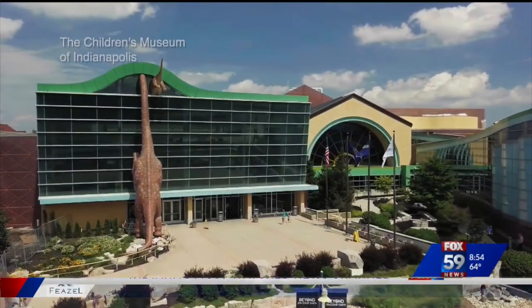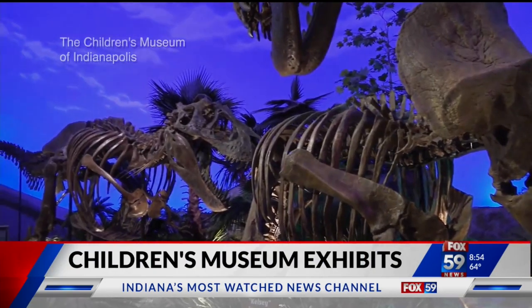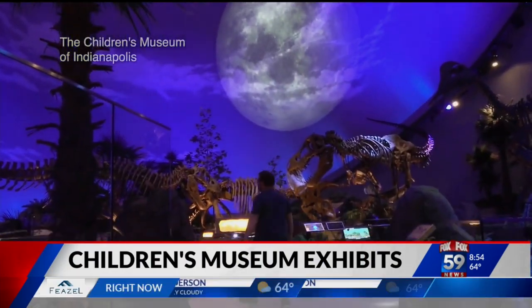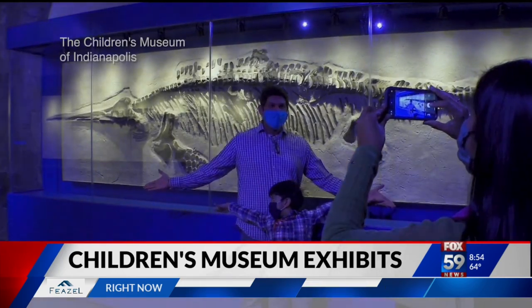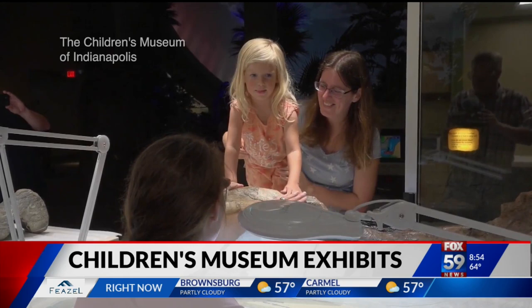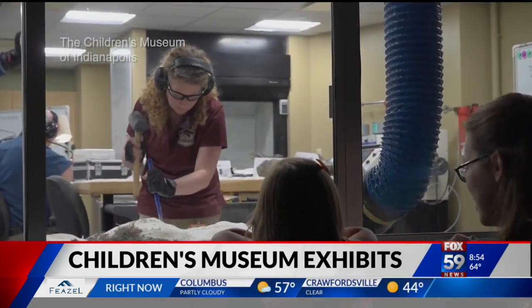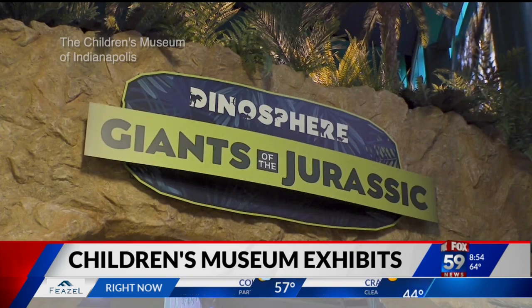Welcome back. They are some of the largest animals ever to roam the Earth, and the enormous creatures are back at the Children's Museum of Indianapolis. Scientists have been making discoveries in the Jurassic Mile, and all of their hard work is about to pay off. The fossils they found will soon be on display in the new and improved Dinosphere Exhibit.